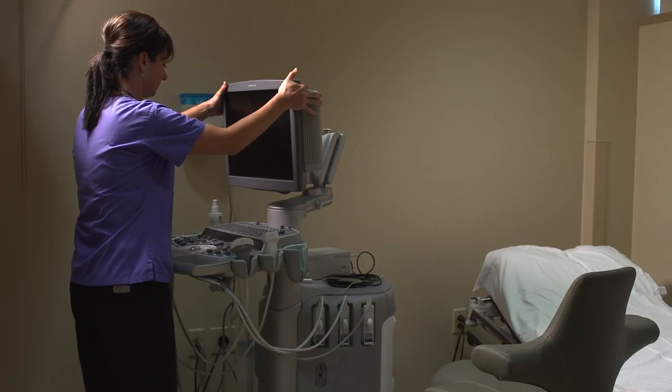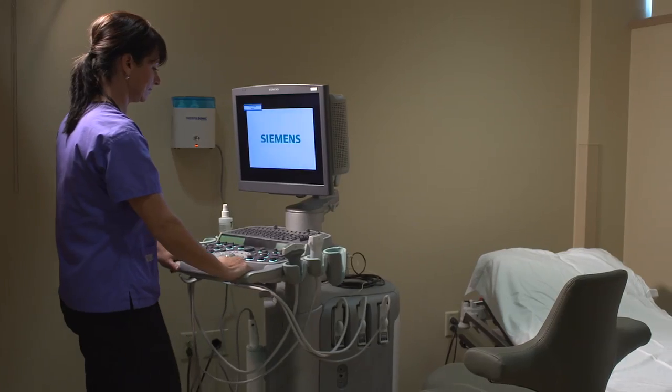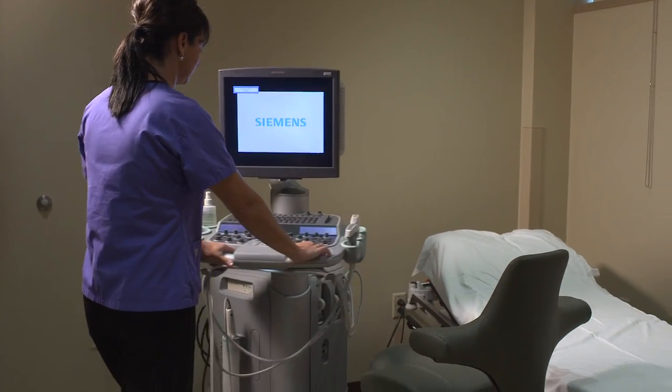For me, I think the best feature of the S2000 is ergonomics. You can move the system in multiple directions, and we can scan difficult patients in an easy manner. The size and ergonomics of the system is much better.